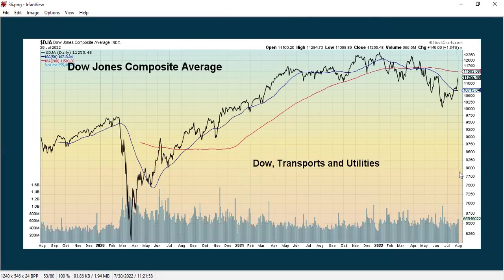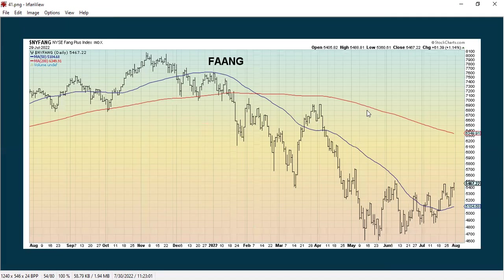Here's the Dow Jones composite average, where you take the Dow, the transports, and the utilities and put them together. It has been in a downtrend and continues in a downtrend, but is starting to show some improvement. These are the FANG stocks — Facebook, Apple, Amazon, Netflix, Google — and they've even added a couple others where they're going to have to change the name at some point. This has been in an overall downtrend in 2022, but we're back above the moving average and are showing some improvement overall.